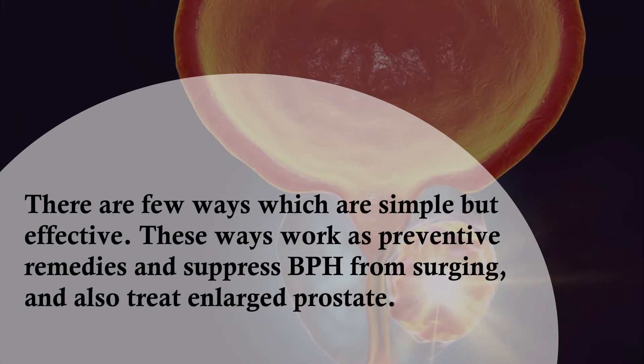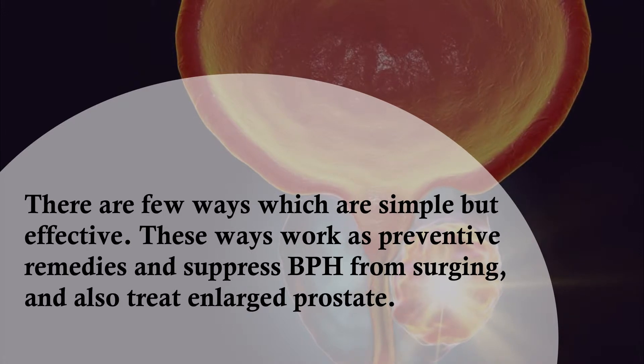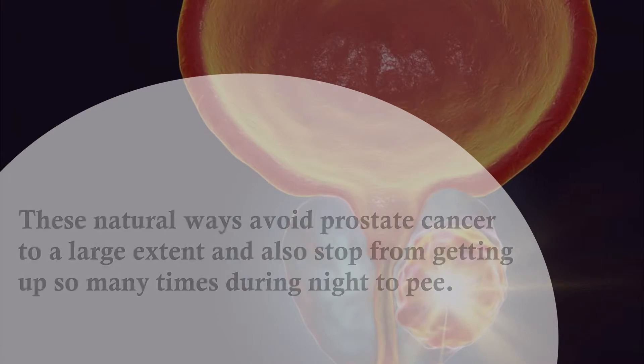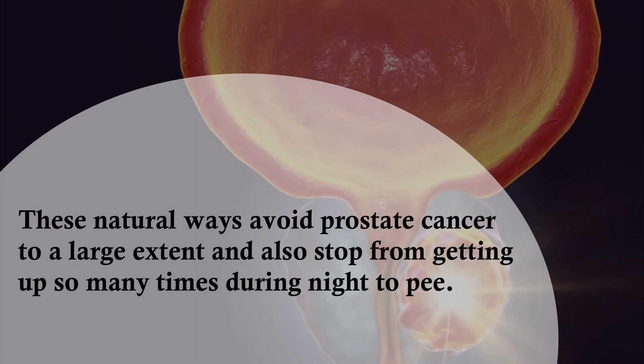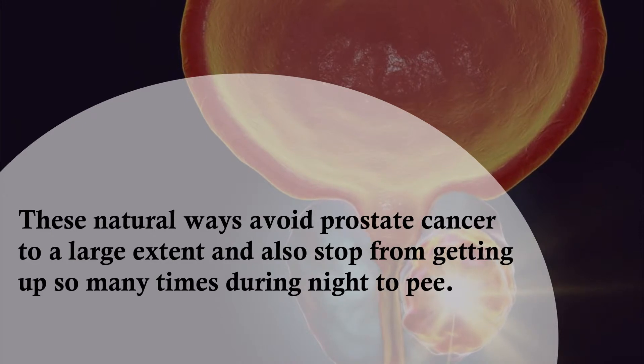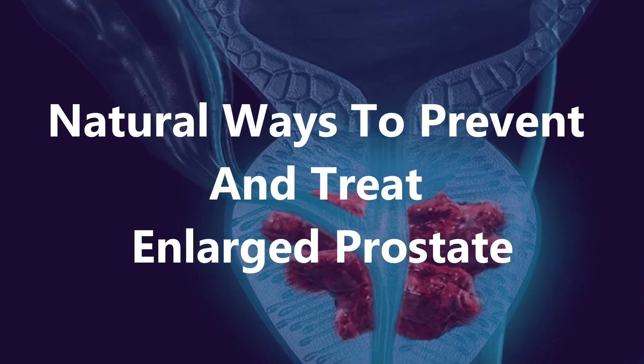There are a few ways which are simple but effective. These ways work as preventive remedies and suppress BPH from surging and also treat enlarged prostate. These natural ways avoid prostate cancer to a large extent and also stop you from getting up so many times during the night to pee.